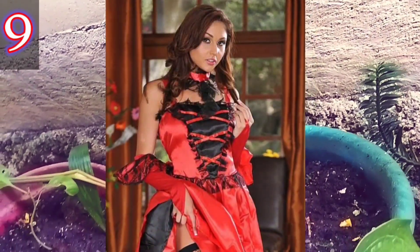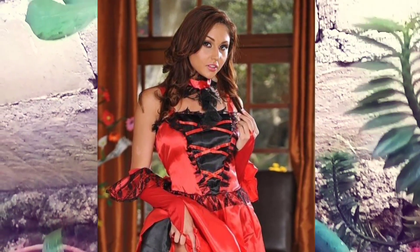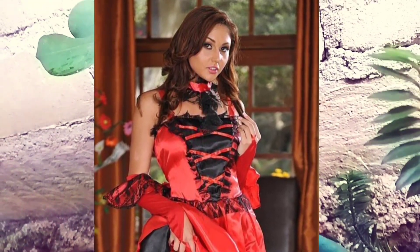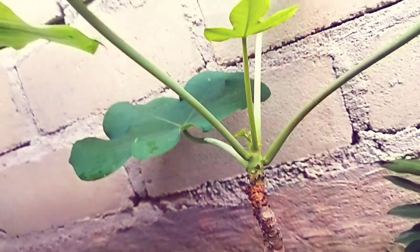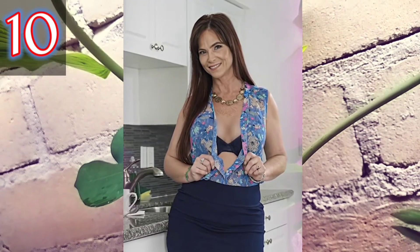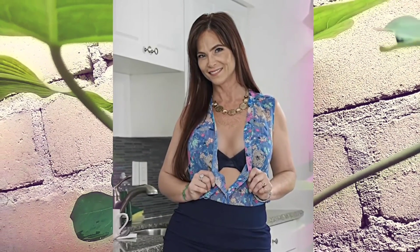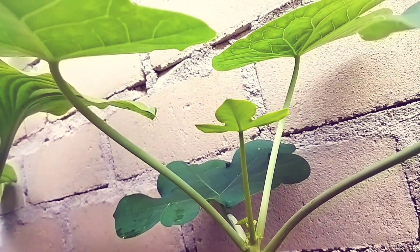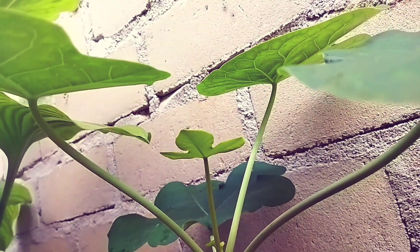Number nine: very interesting — the dress is pretty, but this woman is even more beautiful than her clothes. Number ten: the black skirt with this style of dress adds to her attractiveness. How many beautiful women with attractive clothes! Don't forget to subscribe and like.